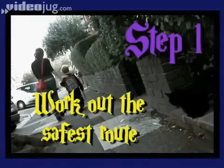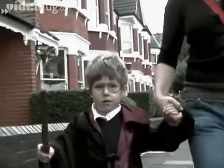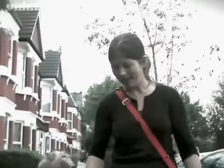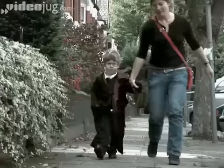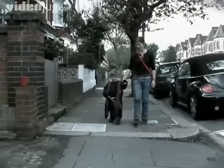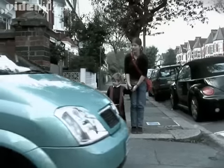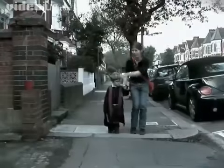Step 1: Work out the safest route. There are lots of hazards on the way to school. For him, they might be imaginary enchanted castles and ghostly ninja swordsmen, but in the real world they are much more dangerous. The challenge is to make him see the real hazards, like cars pulling out of drives or junctions, and the things that can help him, like pedestrian crossings and foot bridges.